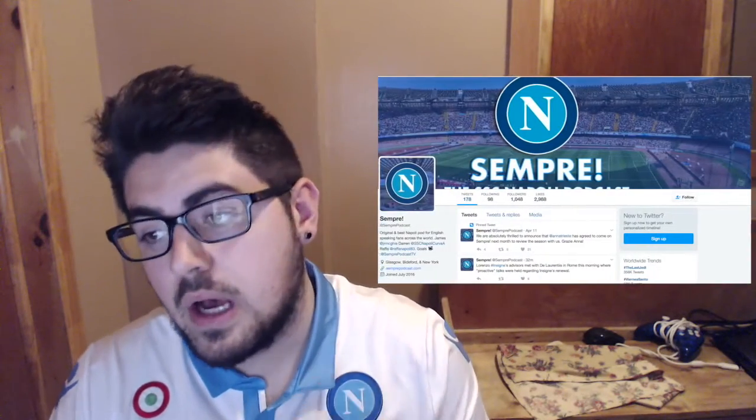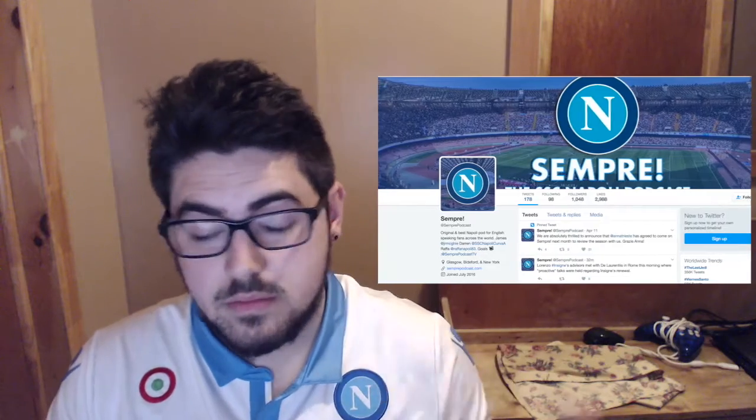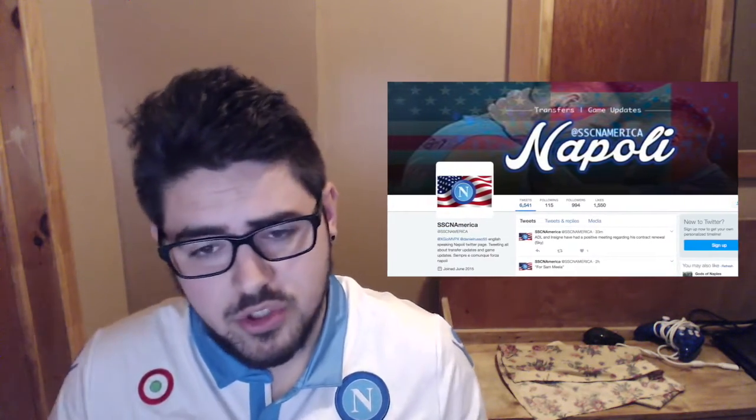Quick shoutouts — always to Sempre Napoli podcast, go check them out on Twitter and iTunes. James, Darren, and Rafa do a great job every week; if you're an English-speaking Napoli fan you have to listen to their podcast. Also go check out SSCN America — me and my friend Daniel are on that page and we just hit a thousand followers, so thank you for that. Please hit the like button below and subscribe to the channel — we're past 30 subscribers now so we're going somewhere. Have a great Easter, a great blessed one, and I'll see you guys later. Ciao.